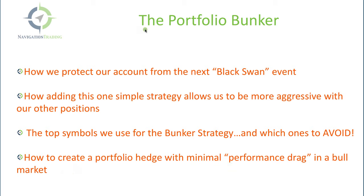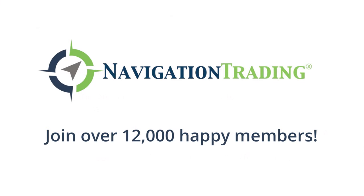This is a step-by-step video course that teaches you exactly how to use this strategy to protect your portfolio. It's yours free. Just click the link below and you'll get full access. Happy trading.